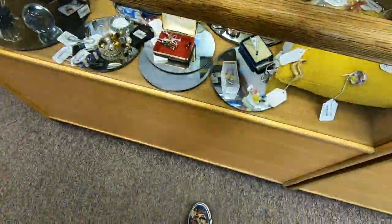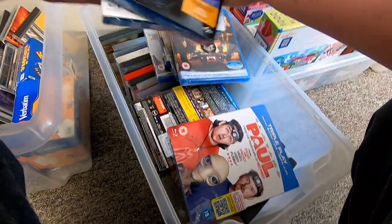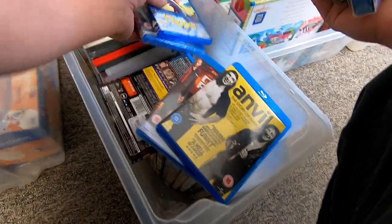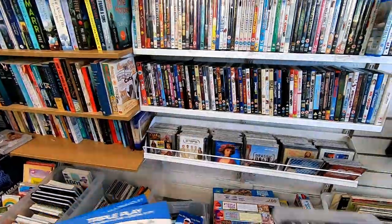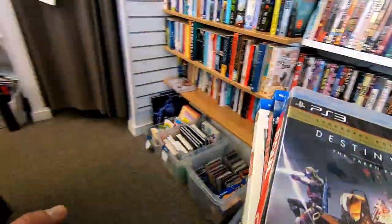Are these five for a pound? Yeah. I'll take those five in please. I'll take those five as well then please.